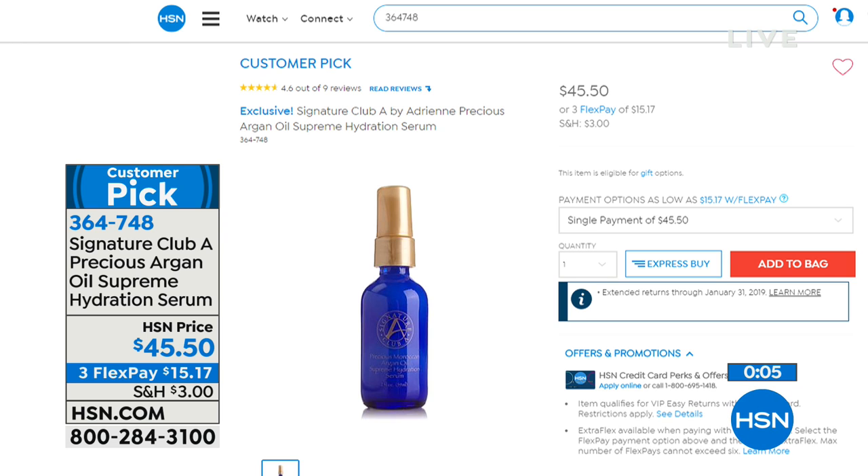Adrian was the first to bring argan oil to us — it was written up in one of the largest consumer magazines. After that, the whole beauty industry followed. Today double the size for $45.50. You can always read the reviews on our website.